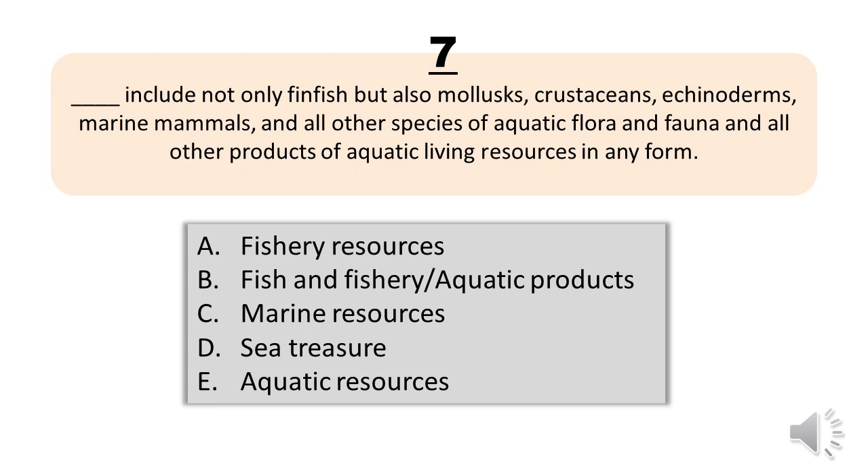Question number seven. Blank includes not only fin fish but also mollusks, crustaceans, echinoderms, marine mammals, and all other species of aquatic flora and fauna and all other products of aquatic living resources in any form. A, fishery resources. B, fish and fishery or aquatic products. C, marine resources. D, sea treasure. E, aquatic resources. The correct answer is letter B, fish and fishery or aquatic products.